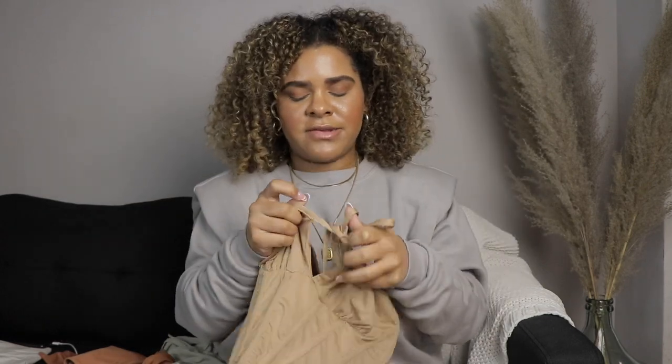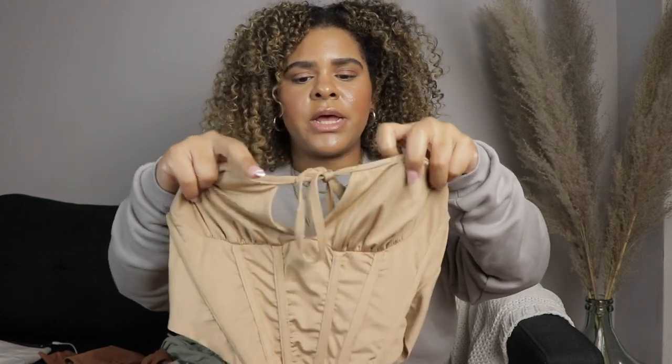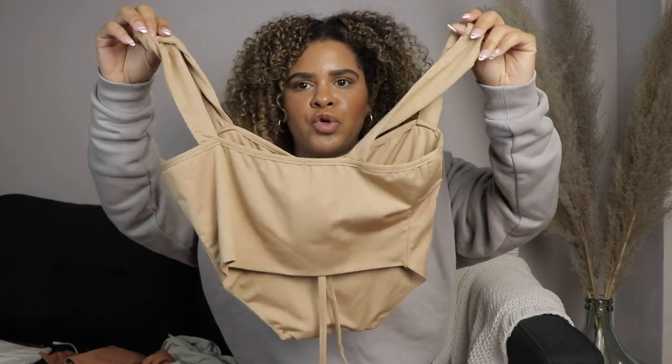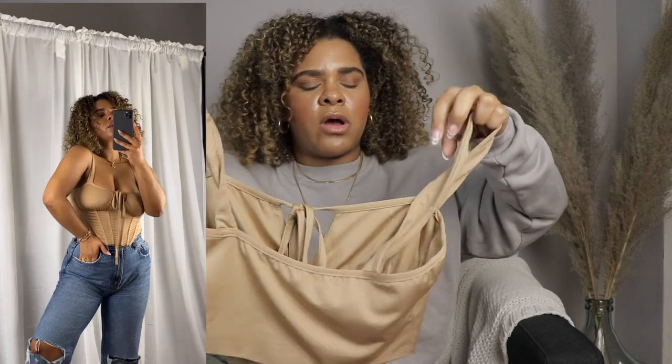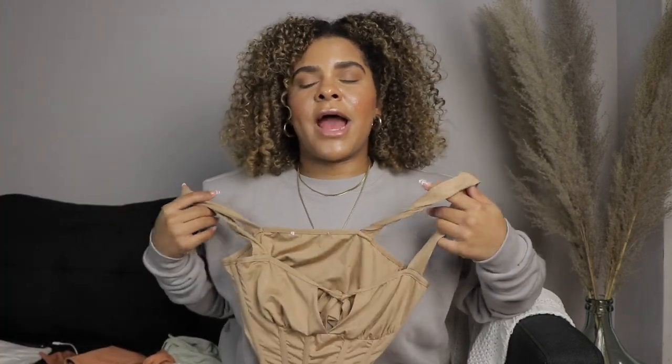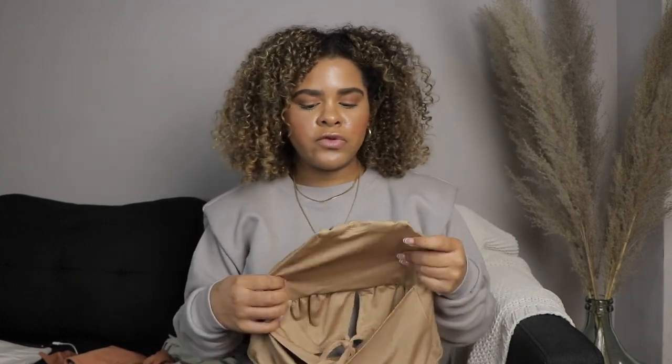Next we have a corset crop top with a little boning right here, and it has a tying detail in the front for a little cleavage moment. The back is a little shorter than the front, so you could call it a high-low top — it's so cute. It's super stretchy; I wear a small. I did try a medium but it didn't hug me the way I wanted around this area — it was a little loose for my liking. The boning is not uncomfortable; you can sit properly and you'll be okay.